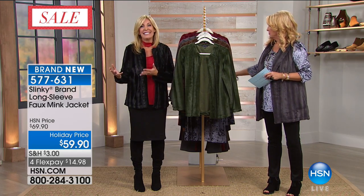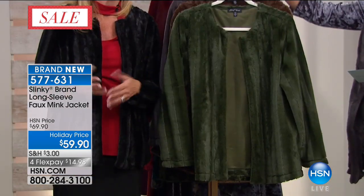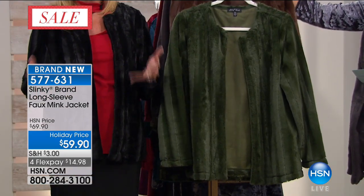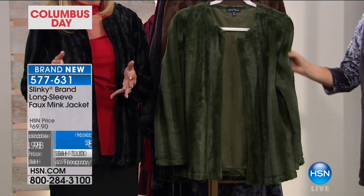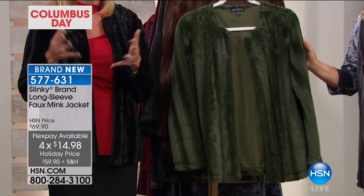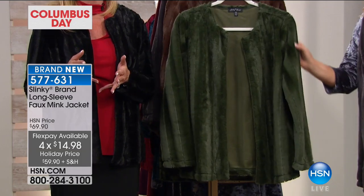A lot of times we try new bodies and we want to give it to you in a two-pack so you can try — it's a try-me price. But with those skinny pants, we don't bring it back a lot, but when we do it's a steal of a deal.